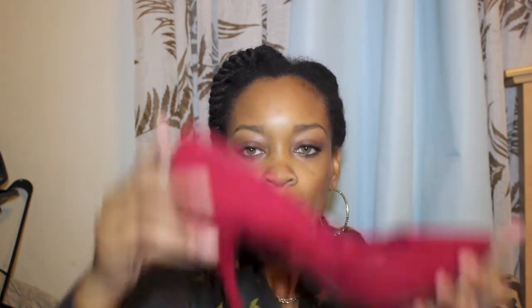I needed some red shoes for an event I was going to recently, and I found these red faux suede pumps at Bare Feet. They were actually on sale for $14.99. They're by Raquel's — really sturdy for being so cheap, and pretty comfortable. Maybe a three-inch heel, not that bad at all.